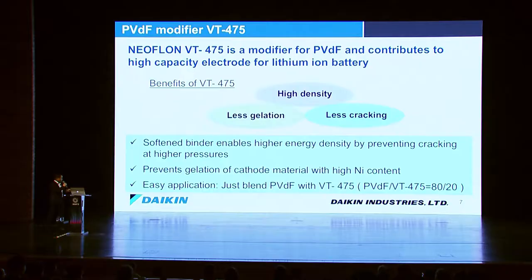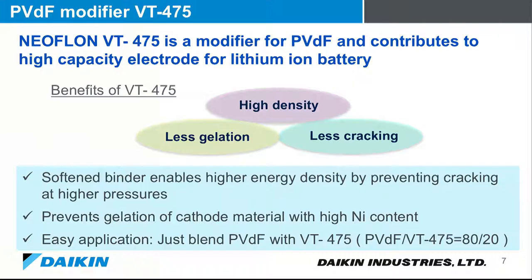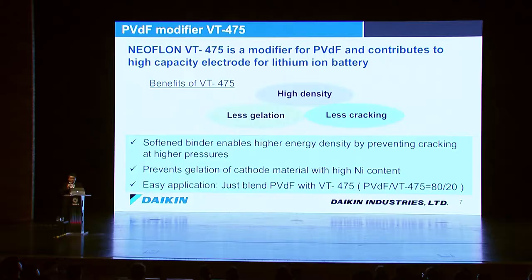The second benefit is less gelation. These days customers are using high-nickel cathode materials, but due to the high pH value, PVDF generates gelation. VT475 prevents this gelation process. The third benefit is ease of use — simply replace 20% of your existing PVDF with VT475, making it very easy to adopt into your existing process.